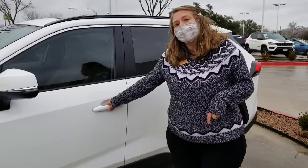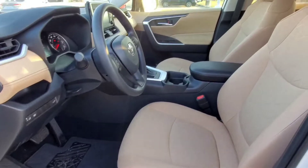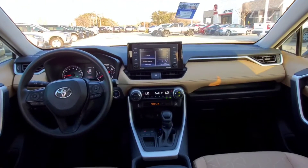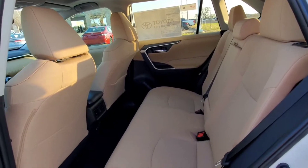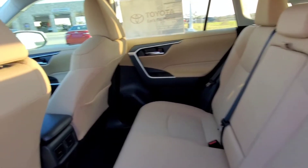Both also have keyless entry. Here you can see the power adjustable driver's seat, and we have a moonroof. Both of these vehicles are going to have Apple CarPlay and Android Auto. Coming over here in the back seat, you can see a nice comfortable bench seat with air conditioning vents and USB ports for charging.